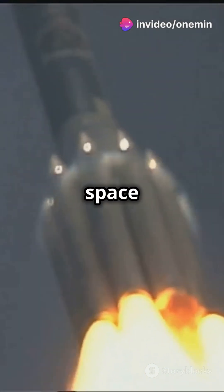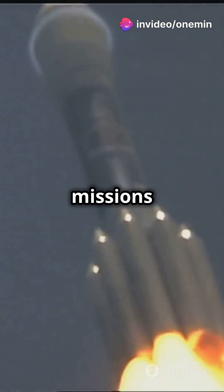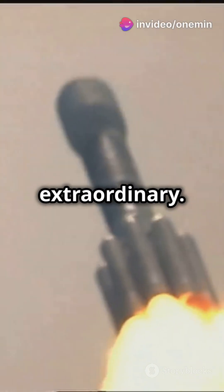This is why you need to know about the latest space tech. From Mars missions to lunar bases, the advancements are nothing short of extraordinary.